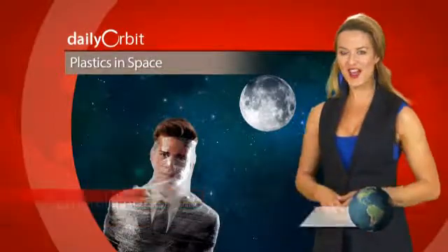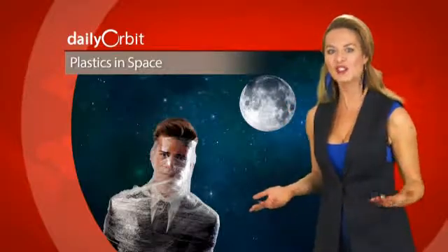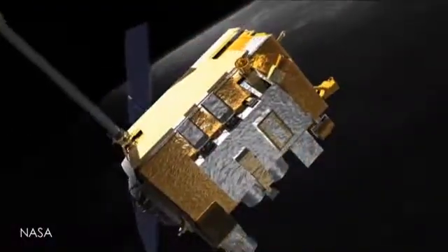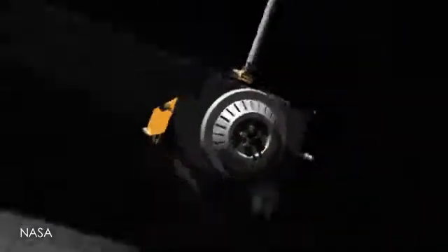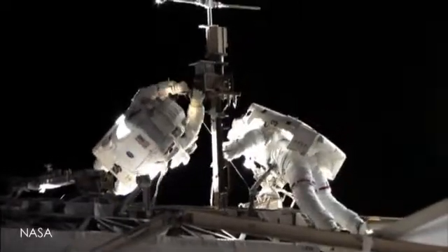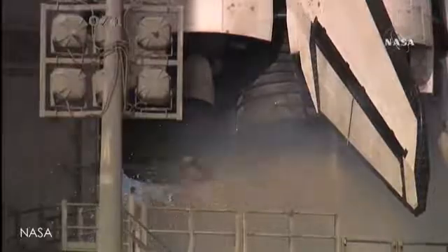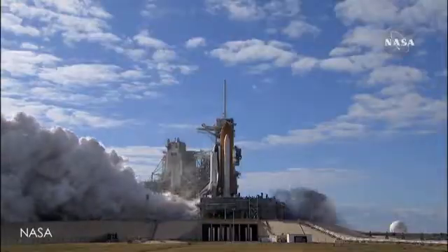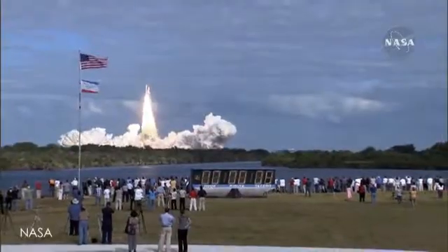Answers on protection for astronauts are radiating from the moon. A new moon radiation study is looking at how to reduce health hazards for astronauts. Data from NASA's Lunar Reconnaissance Orbiter reveals that lighter materials like plastics provide effective shielding against the radiation hazards faced by astronauts during extended space travel. Aluminum has been the choice for spacecraft construction to protect against high-energy cosmic rays, but adds a lot of mass, making it costly to launch.